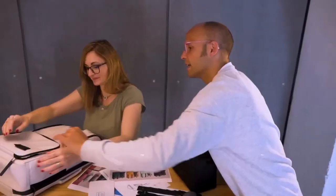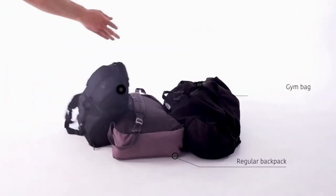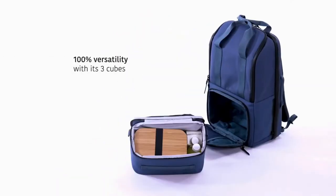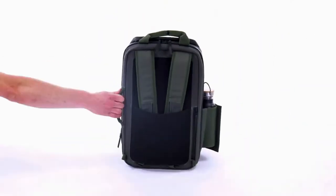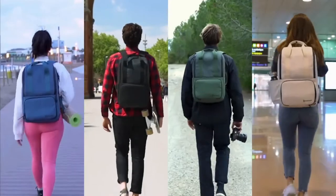As heavy tech users ourselves, we've realized that it's not easy to keep your daily essentials readily accessible and organized in one unique bag. This is why we've created Valley — a durable, adaptable, and totally versatile backpack built to meet the unique needs of the digital generation. Valley is made for everyday use; it allows you to perfectly organize and carry all of your digital essentials.